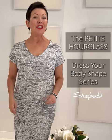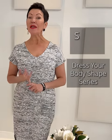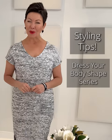The petite hourglass. She's got curves for days but not a lot of height, and can quickly look overwhelmed in her clothing. We've got some great style tips to help you along the way.